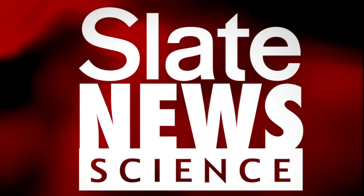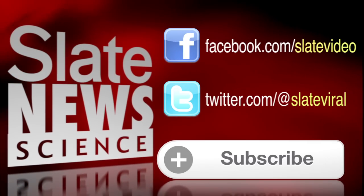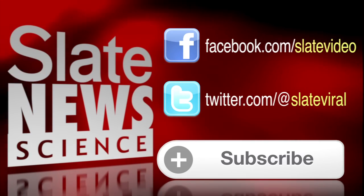Want more science? We've got the latest on discoveries and breakthroughs. Check out Slate News Science. Click to subscribe. Like us on Facebook at Slate Video.